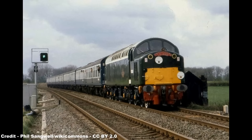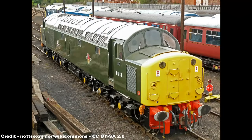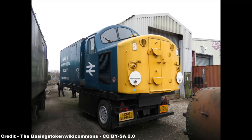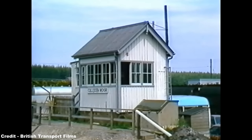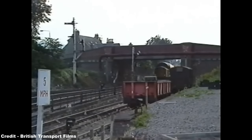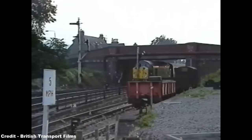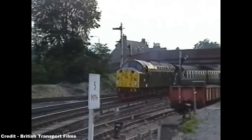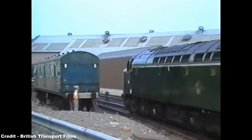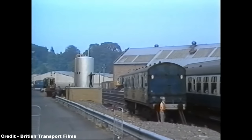Ultimately, seven Class 40s and one cab end survived into preservation: Class Premier D200, D212 Aureol, D213 Andania, D306 Atlantic Conveyor, D318, D335 and D345, together with the cab of D288. All of these locomotives, with the exception of D318, have run in preservation, while three have seen a return to the main line, including D200, D213 and D345. The latter two are currently mainline registered, with D213 outshopped in BR Green with headcode discs, while D345, better known as 40145 and christened East Lancashire Railway, currently wears BR Green with a box headcode. 40145 has had the most proficient career in preservation on the main line and has been a regular performer across the network on various rail tours.